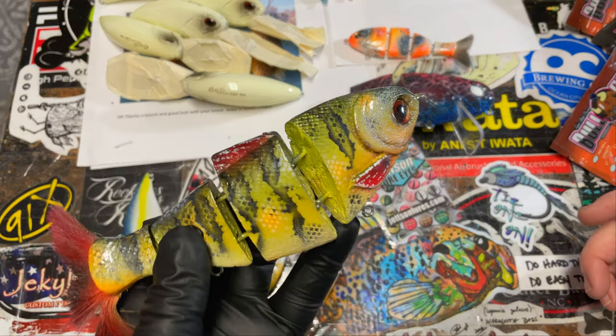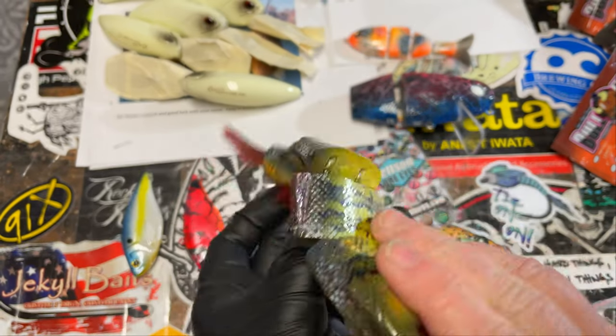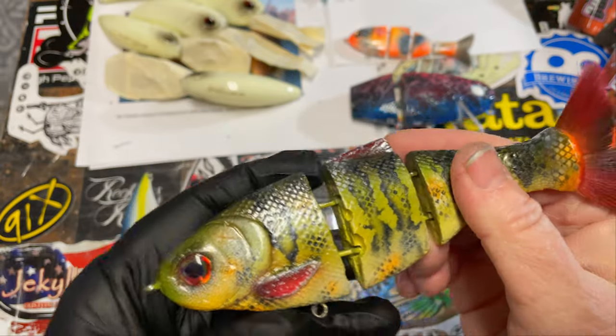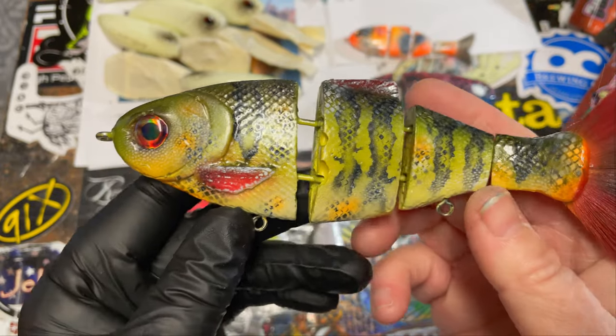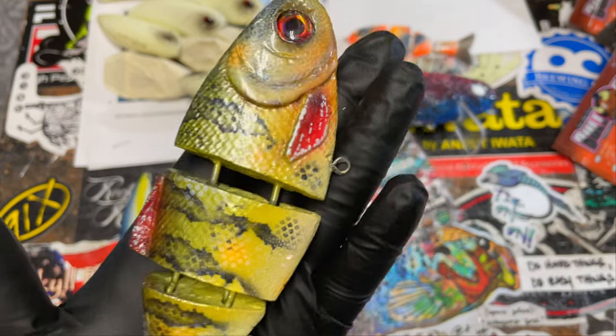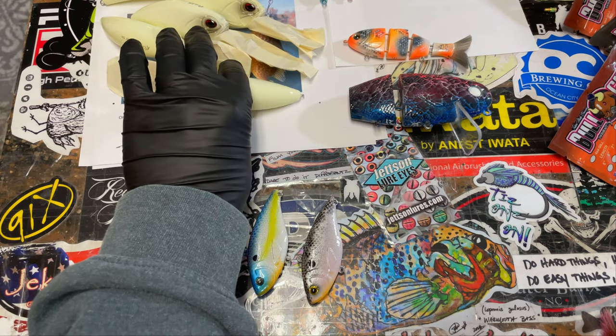I don't remember if I showed this to you already — maybe I did, not sure. But this is a perch. You guys saw it in a spray session; this is the finished version of that with three layers of clear coat on. Getting ready to go out the door with the rest of the order.